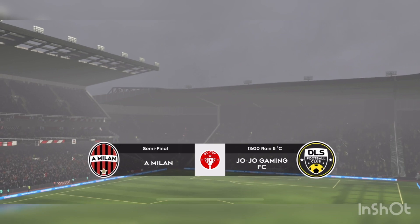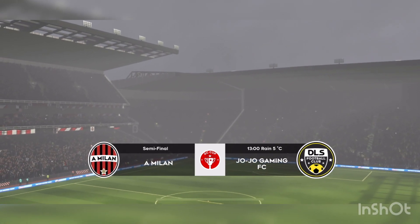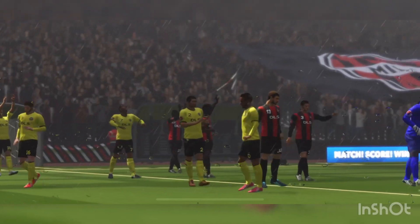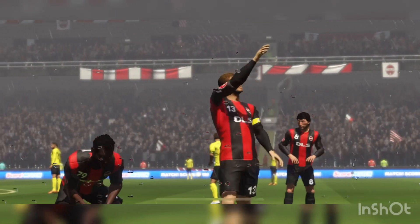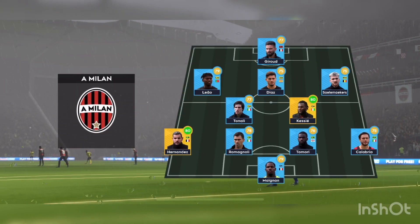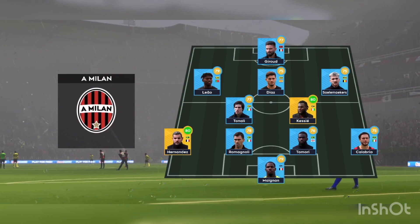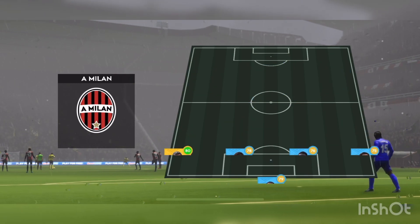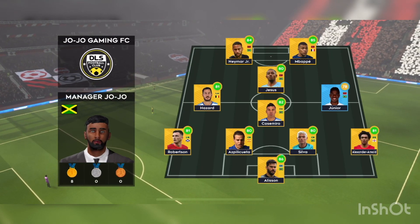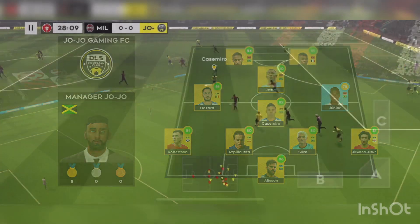Welcome to today's game and this big semi-final. Both teams are just one step away from the cup final itself. Who's going to hold their nerve in these dramatic conditions? A lot of talk before the match about how these two will line up. The home team has gone with a 4-1-2-1-2 diamond-shaped midfield, supporting both defence and attack.